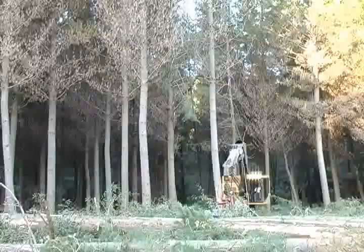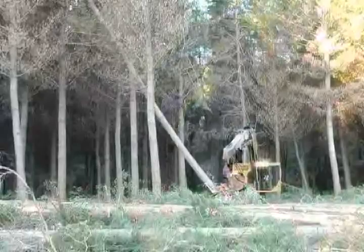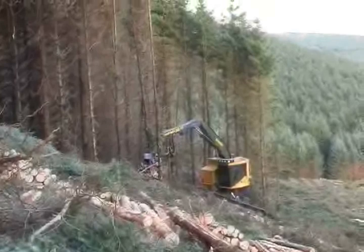The H822C is suited to selective thinning and clear felling in favorable terrain. The LH830C has a larger leveling undercarriage for excellent performance and stability on slopes. Both machines can be equipped with two-piece or telescopic boom sets.